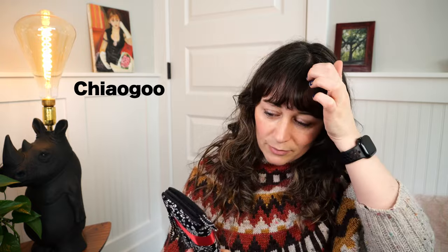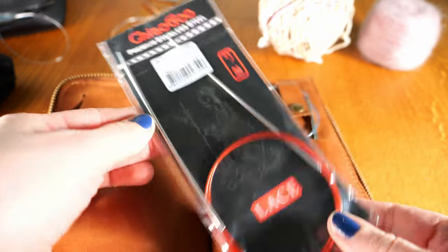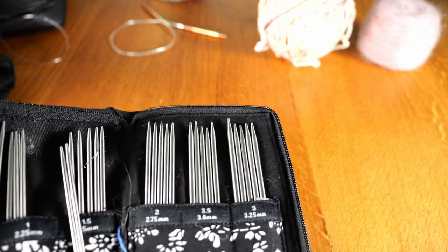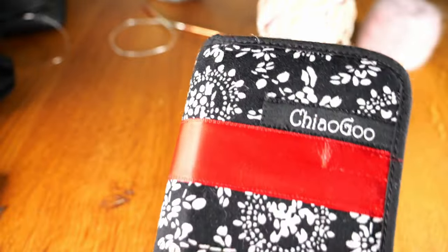For ChiaoGoo, I feel like they especially shine in their double pointed needles and their small circulars. I do also have a couple pairs of their longer fixed needles, but I do not have an interchangeable set. They have a higher price point, but I really feel their quality is amazing. These are a size zero, and maybe they have the slightest bend, but they have really held up for as much as I've used them. So I do recommend them if you're looking for a nice double pointed needle set. These are six inches in length and I just love them.